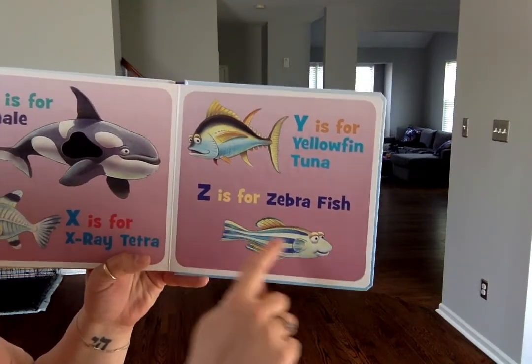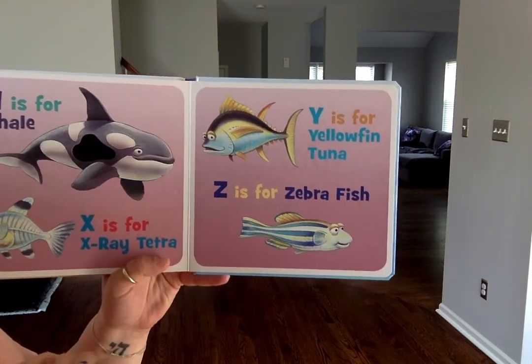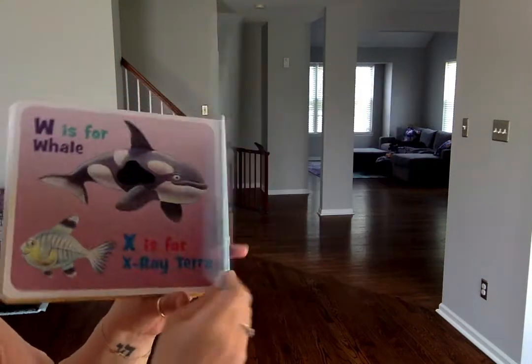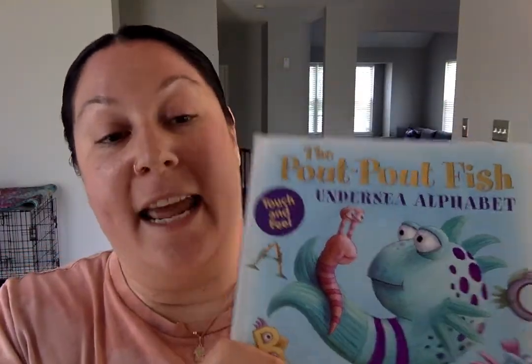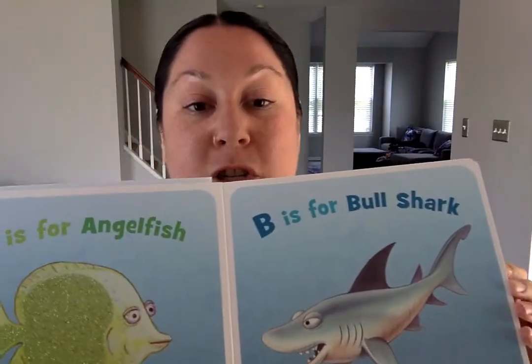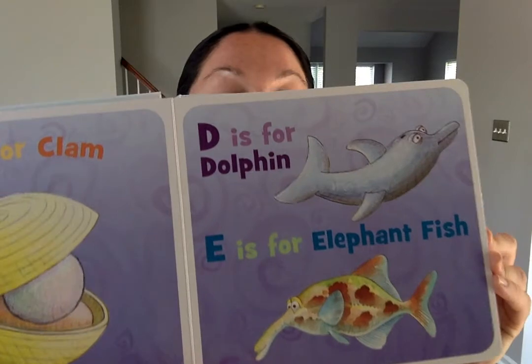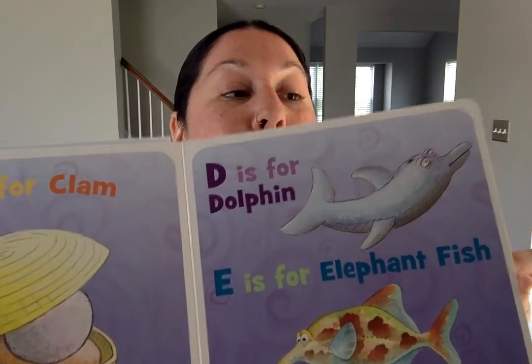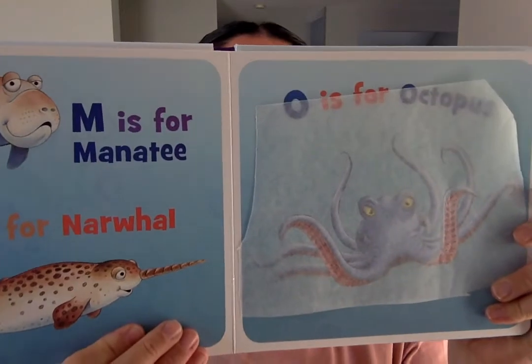Look — what does it have that a zebra has? Stripes! The end. I hope that you enjoyed the story. I would like you to watch it again, and I want you to pick your favorite fish that you saw. You can draw a picture, or maybe you can paint a picture of your favorite fish, and then you can label it with the fish's name. Okay? I will see you tomorrow. Have a great day, everyone.